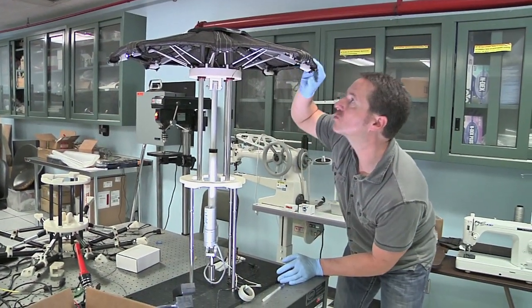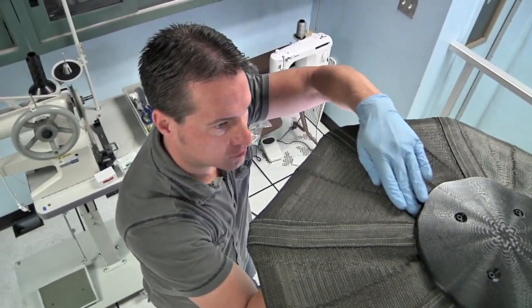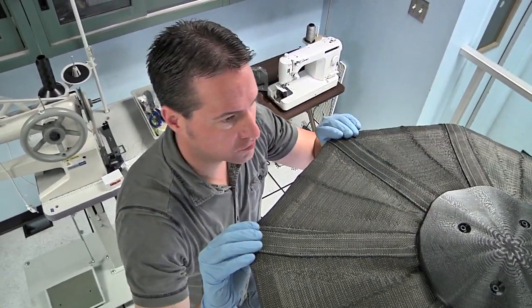Once deployed, the fabric is stretched into a semi-rigid structure that will protect the vehicle behind it from the extreme heating conditions of atmospheric entry.